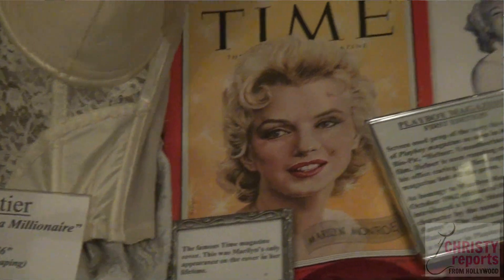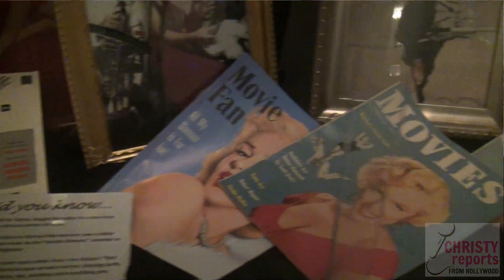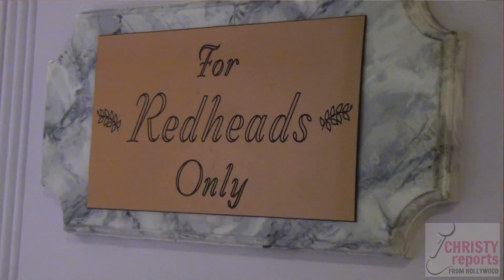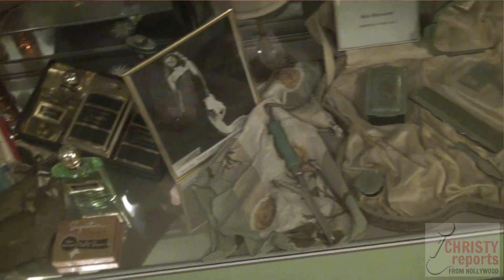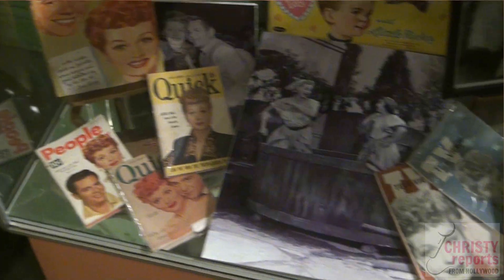We are in the Blonde's Room. Probably the world's most famous blonde became a blonde in this very room — it was Norma Jeane Mortenson, who later became Marilyn Monroe. There's also a Redhead's Room where Lucille Ball became a redhead, and you're going to see a lot of Lucille memorabilia in there as well.